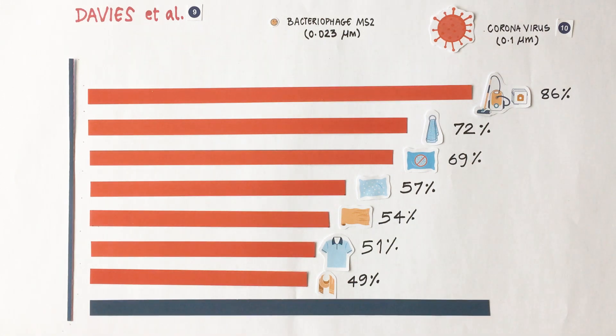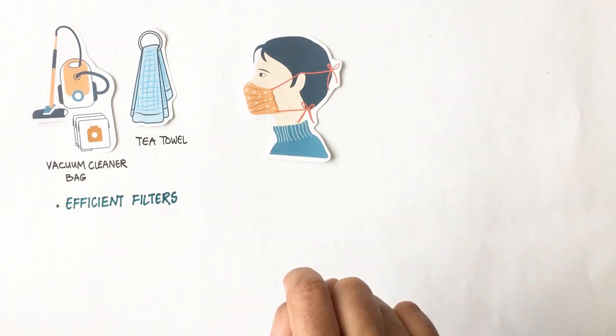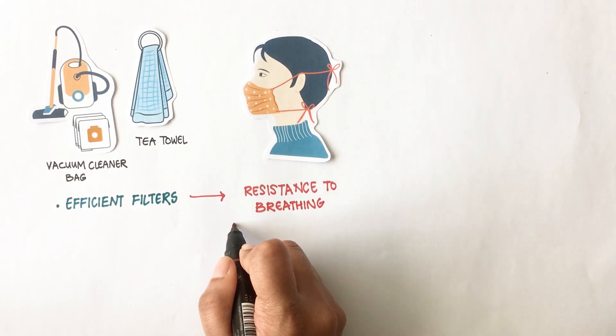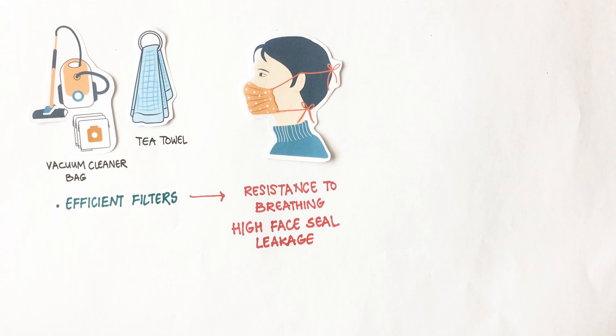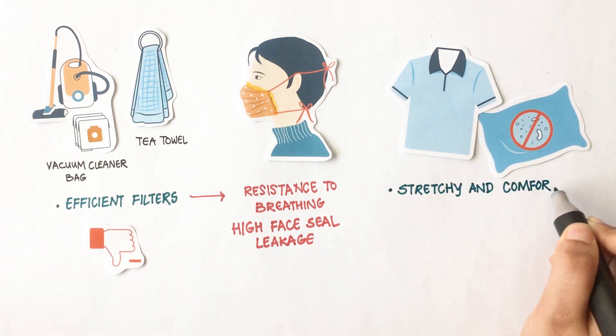These were all tested in comparison with a surgical mask of 90% efficiency. While vacuum cleaner bag and tea towel are efficient filters, the study showed that they offer resistance to breathing which results in higher face seal leakage. Therefore, they recommended pillowcase and 100% cotton t-shirt for homemade masks.